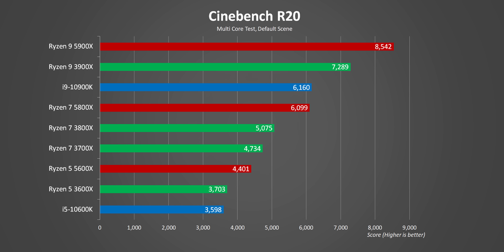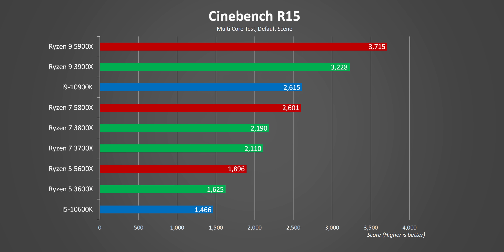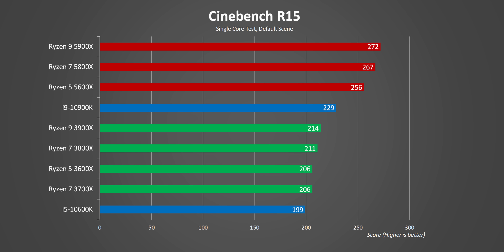Moving into our usual suite of real-world application benchmarks, let's start with our one synthetic: Cinebench. In the multi-core results, the 5000 series processors demolish everything in the charts by a massive margin — to the point where the 5600X is starting to muscle into 3700X territory despite that processor having four more active threads. In single-core, it isn't even close; the difference between Zen 2 and Zen 3 is like night and day. But will that translate into such huge leads in the real world?